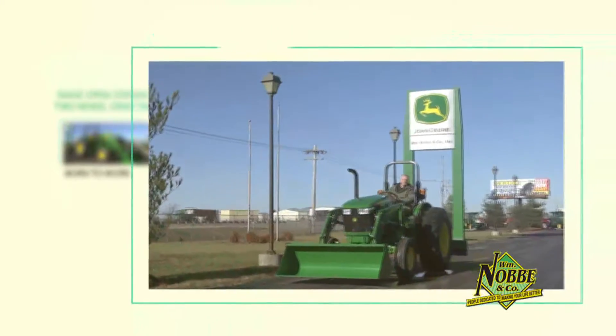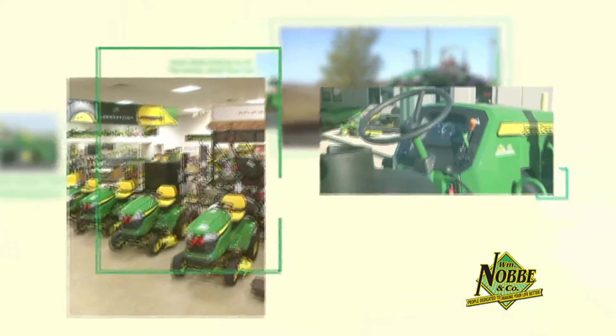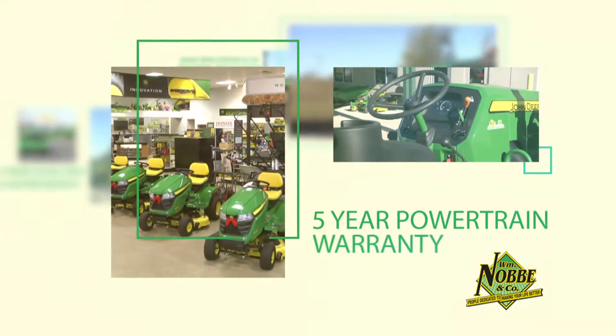Choose from hundreds of implements and attachments, move gravel or dirt, tackle cutting chores. It's the perfect size for property owners and comes with a 5-year powertrain warranty.